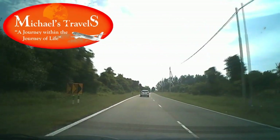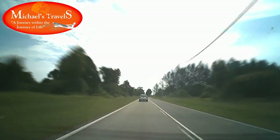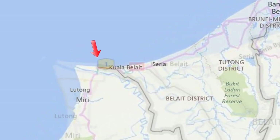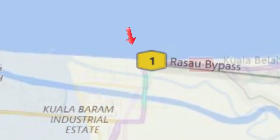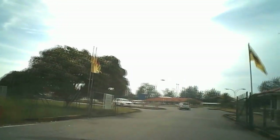Welcome to another one of my videos. Today we're travelling by car over the border to Malaysia. This means we have to cross the western border from Brunei into Malaysia. I'll try and show you how easy it is, but this is a government facility so photography may be disallowed in some places.